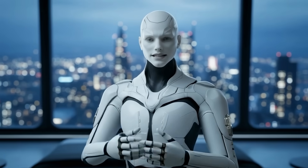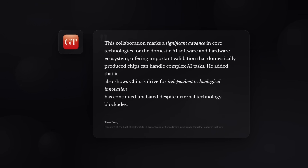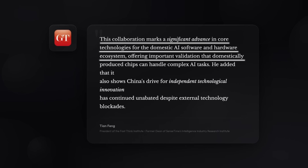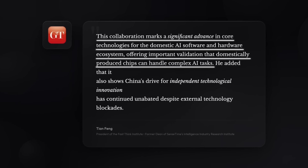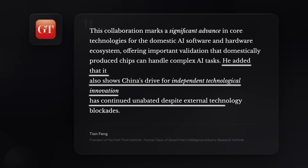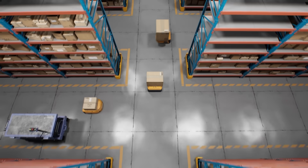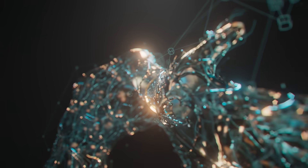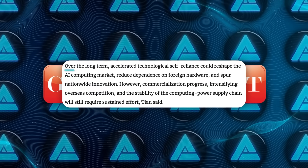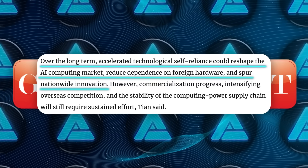Industry commentary highlights this too. Tian Feng, president of the FastThink Institute and former dean of SenseTime's Intelligence Industry Research Institute, says the Xipu-Huawei collaboration validates that domestic chips can handle complex AI tasks. He also frames it as further proof that China's push for independent innovation continues even with external technology blockades. He predicts that in the short term, this boosts confidence across the local AI supply chain, especially around Ascend chips, Ascend frameworks, and partners within the Xipu ecosystem.